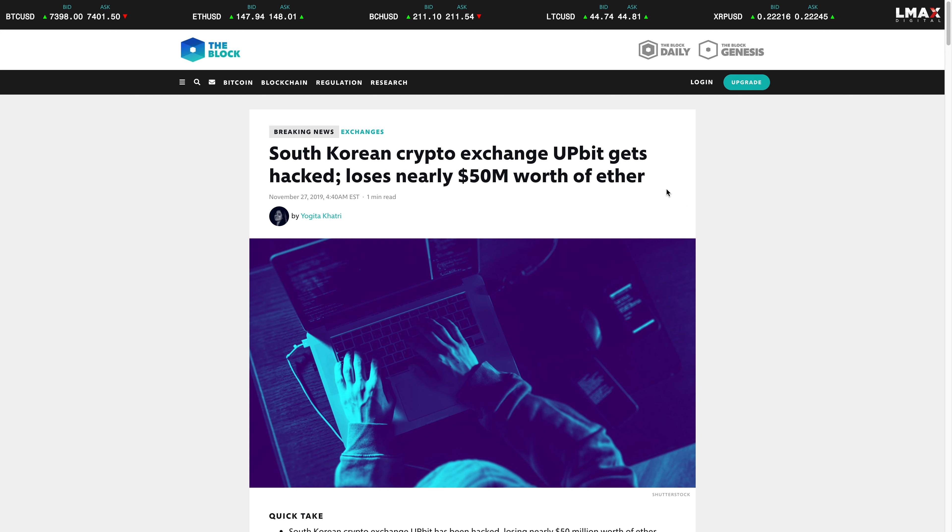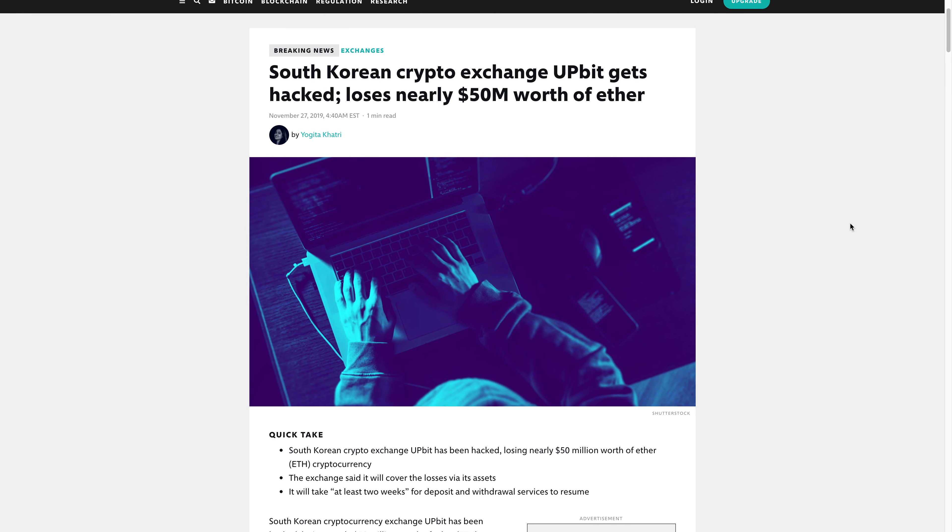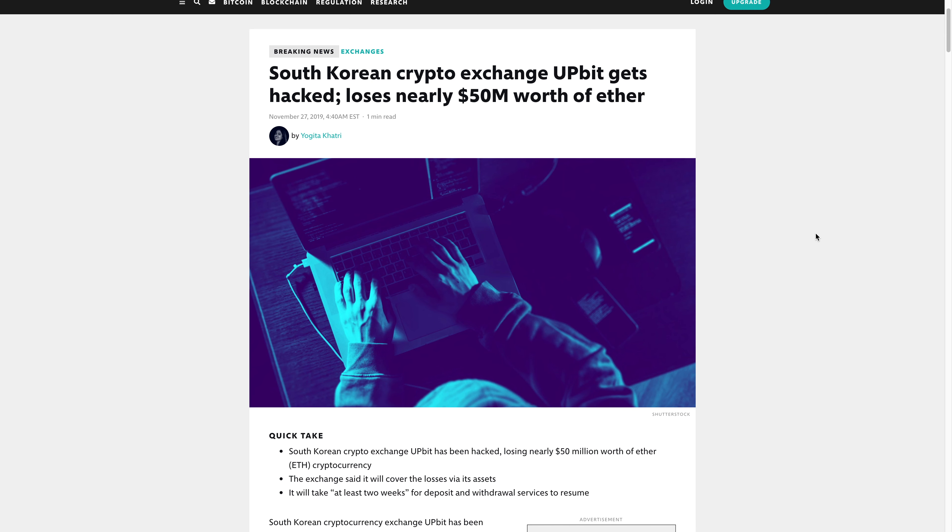Coincidentally, around the same time, a South Korean crypto exchange got hacked and lost fifty million dollars worth of Ethereum. This is more of a public service announcement: for anyone who buys cryptocurrency from an exchange, you don't actually own those coins.